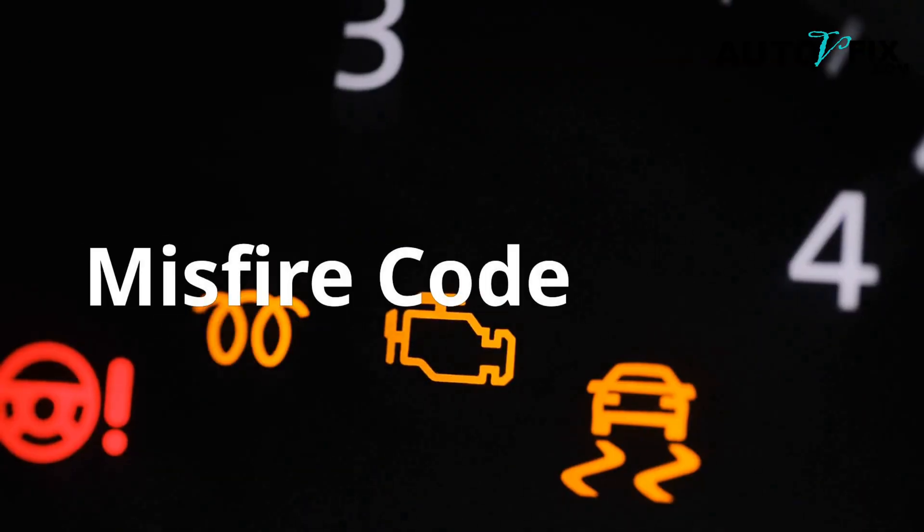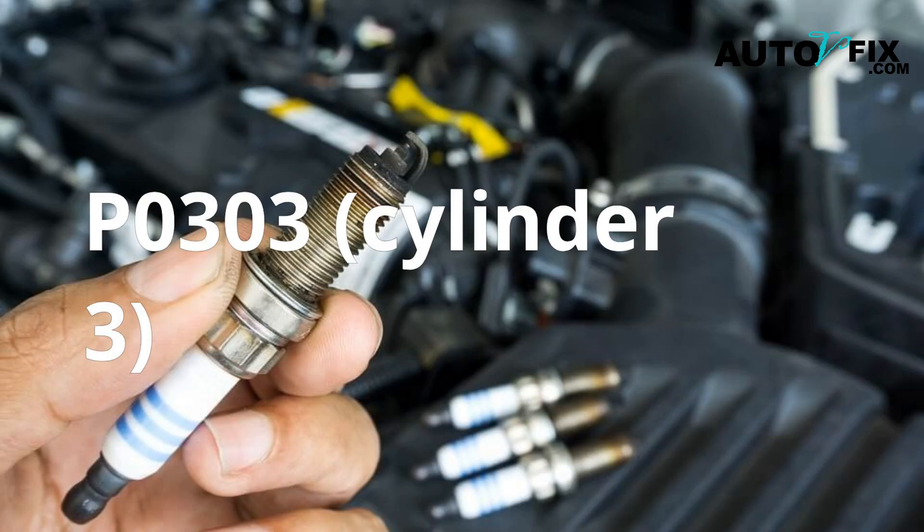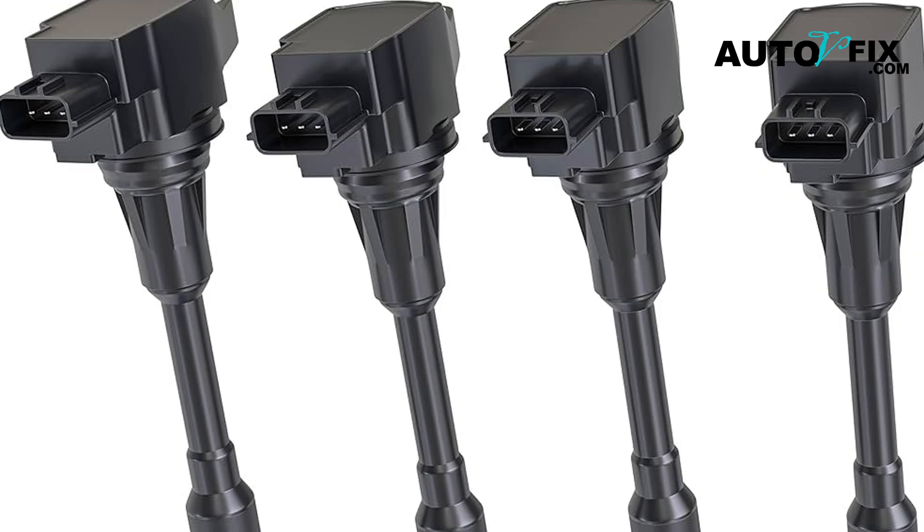Also, if your vehicle is throwing a misfire code for a specific cylinder, like P0303 (Cylinder 3), it's often one of three things: spark plug, ignition coil, or fuel injector. Nine times out of ten, it's the coil. At this point, you don't want to guess — you need to test further.